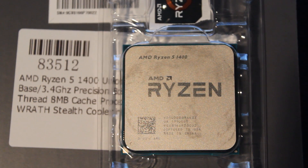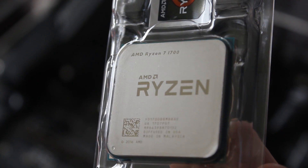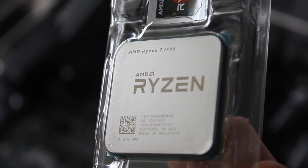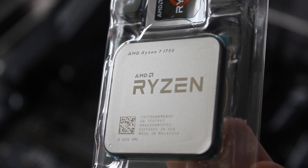The Ryzen 5 1400 is a four core, eight thread CPU with a 3.2 GHz base clock, 3.4 GHz turbo clock, and an 8 MB L3 cache. Moving up to the Ryzen 5 1600, that's a six core, 12 thread CPU, 3.2 GHz base clock, 3.6 GHz turbo clock, and a 16 MB L3 cache. And the big boy of the three, the Ryzen 7 1700, is an eight core, 16 thread CPU, 3.0 GHz base clock, 3.7 GHz turbo clock, and a 16 MB L3 cache.